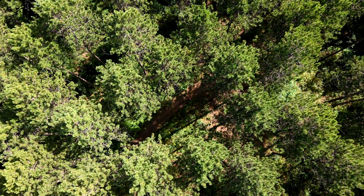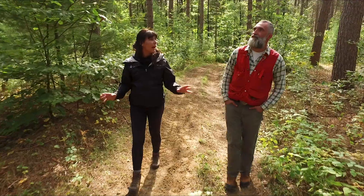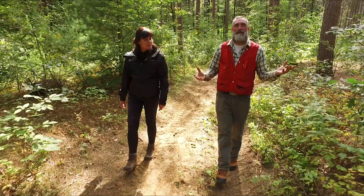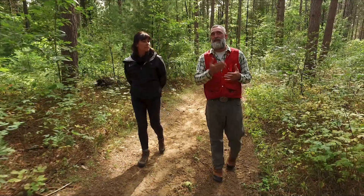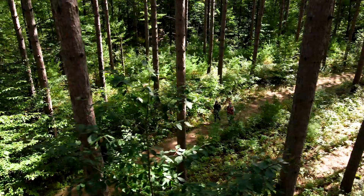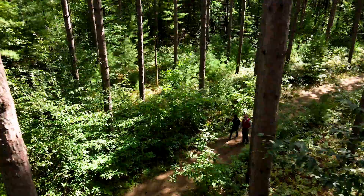Now we're at our third site and it looks like a much older pine plantation. Can you let me know what happened here? The site was planted in 1959, again pure red pine, much the same spacing as everything we've seen so far. But this site has had the first row thinning of management and then three successive thinnings after that targeting the smaller stems. You can see that the regeneration in here is really coming in and that really adds to the value for the site.